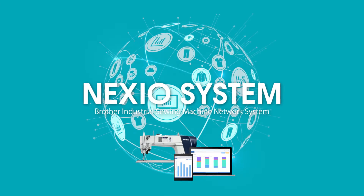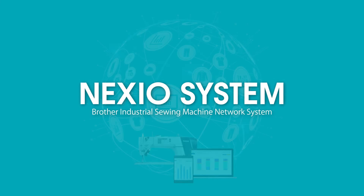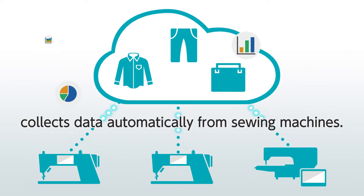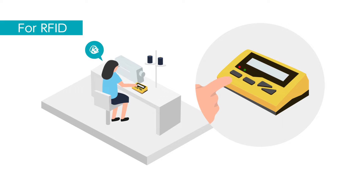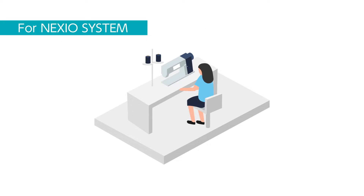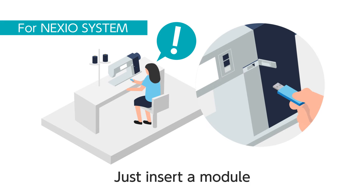But now, Mr. Brian has a new choice — change the situation with help from Brothers IoT, Nexio System. Nexio System collects data automatically from sewing machines. Unlike any other system in the industry, Nexio System does not require an operator to tap a button or swipe the RFID tag. Reliable data can be obtained without any human intervention or decreasing productivity.